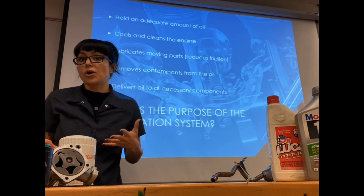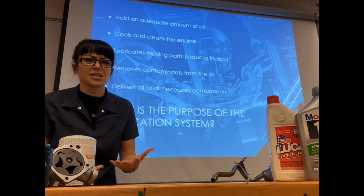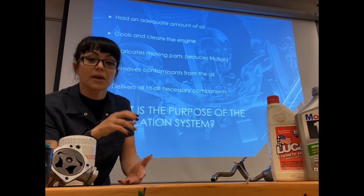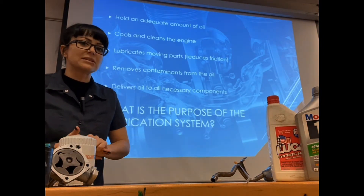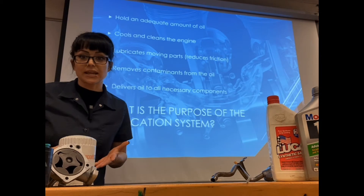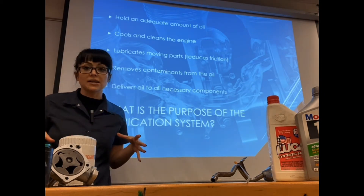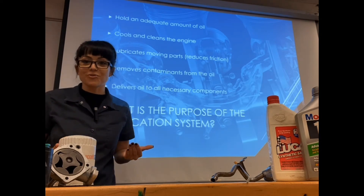Our lubrication system is also going to help cool and clean the engine. As oil passes through the engine it picks up heat, and when it comes back to the oil pan some of that heat gets dissipated. There are also detergents in our engine oil that pick up contaminants, and we carry it through an oil filter to help clean everything — that's why you change your oil filter every time you do an oil change.